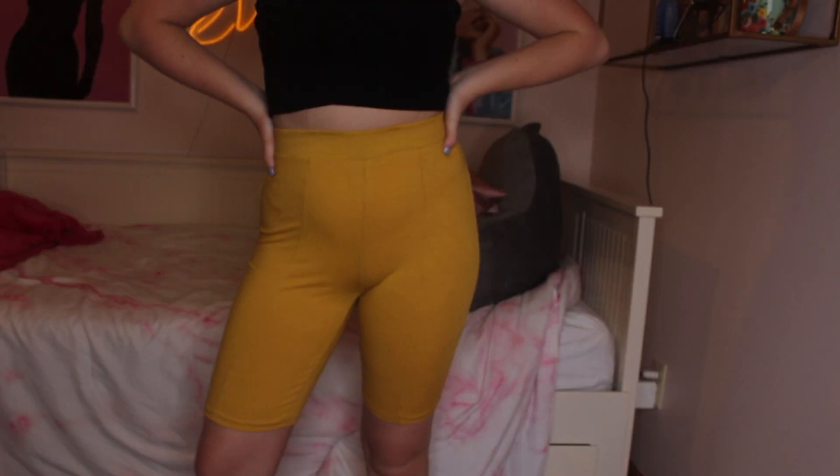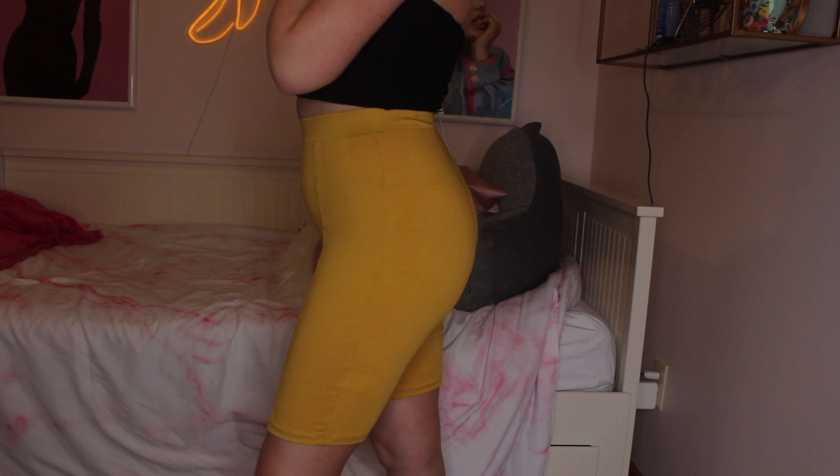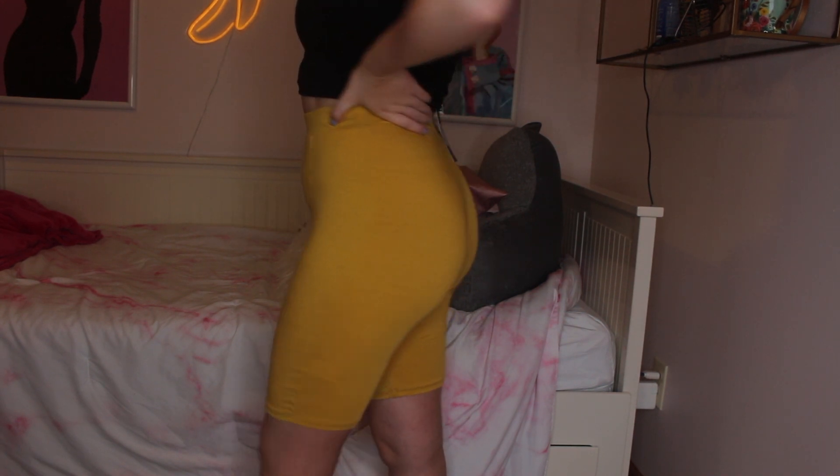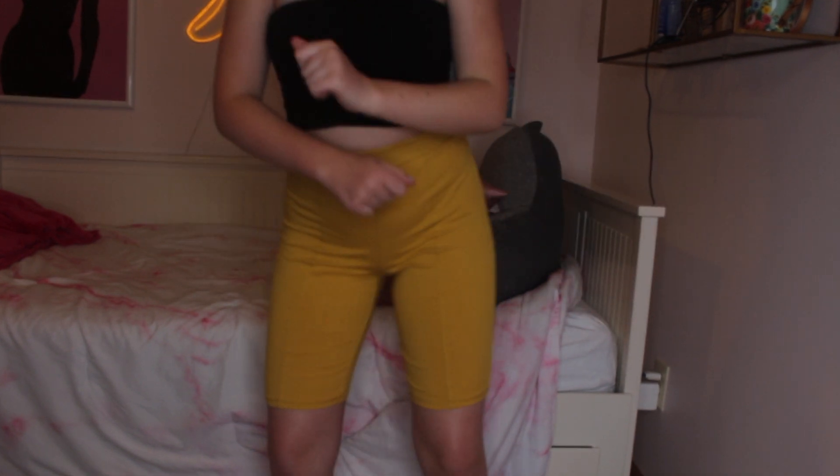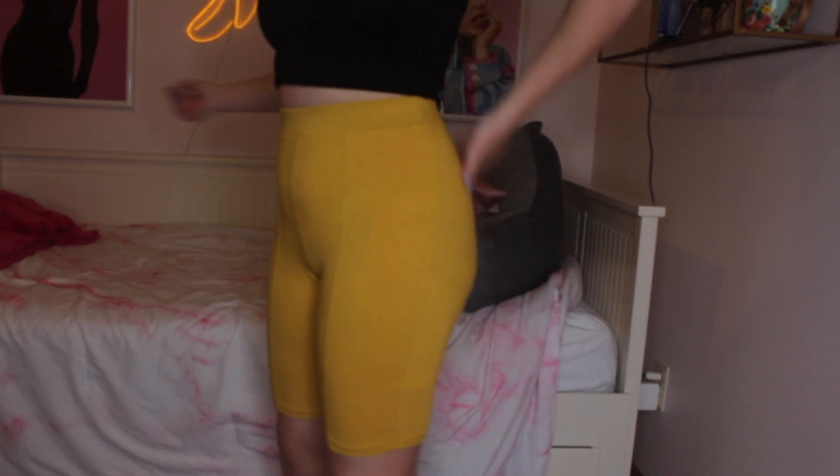From Fashion Nova I got these rib biker shorts in mustard. They're super long — I didn't think they'd be that long — and super high-waisted. They're a little less thick than my Forever 21 ones, but I was really drawn to this mustard color. I'm a color person — bright colors just draw me in.